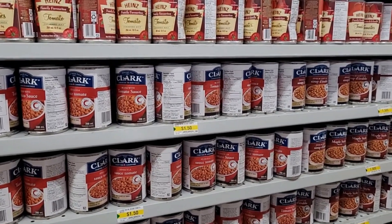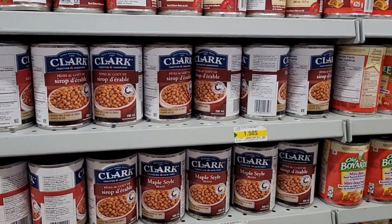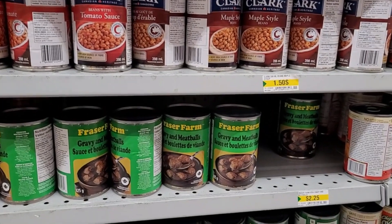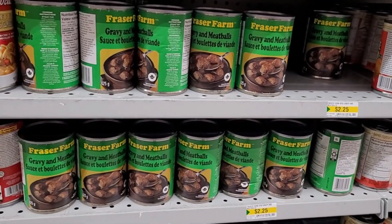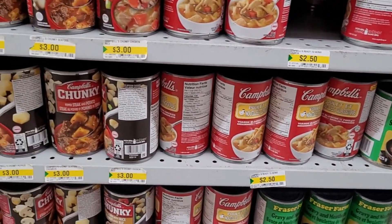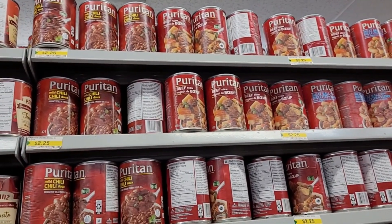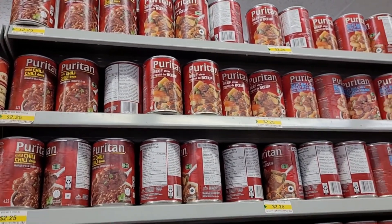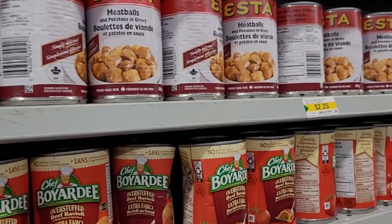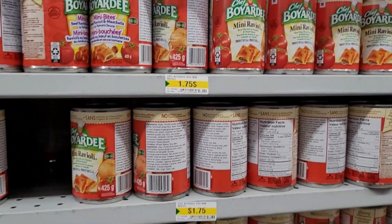Regular price, we have Clark's beans — tomato and maple — $1.50, a brand you'll be familiar with from the grocery store. Down here, Fraser Farms Gravy and Meatballs, also familiar from the grocery store, $2.25. They have some ready-to-eat soups: Campbell's, $2.50; Chunky, $3.00; Puritan chili and beef stew, $2.25; and meatballs, potatoes, and gravy at $2.25. Chef Boyardee, regular price, $1.75, a couple of different options.